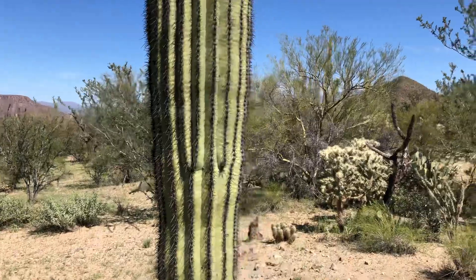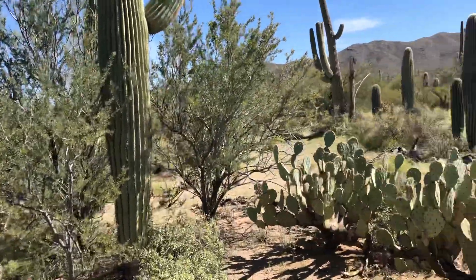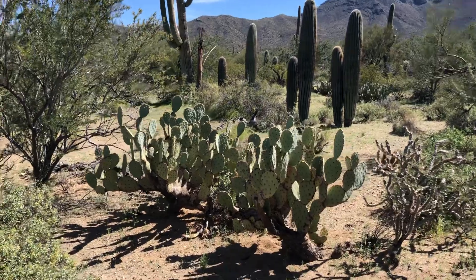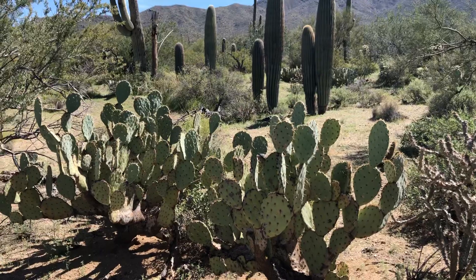There's a short trail — the Valley View Overlook Trail. I think I'm gonna go back there and do it. There's a saguaro I like with a few downward arms. That'll be today's saguaro of the day.